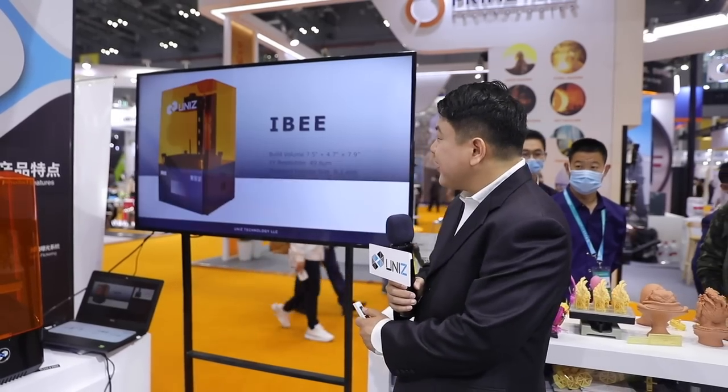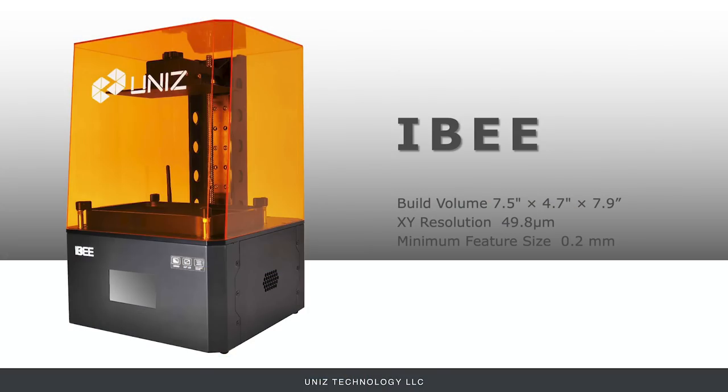So we decided to roll out a consumer-level product that delivers large print volume, high accuracy, and high quality. We named it the IB in the hope that you will find this busy working machine all over the world — just like actual bees — producing good stuff to everyone's need on demand.